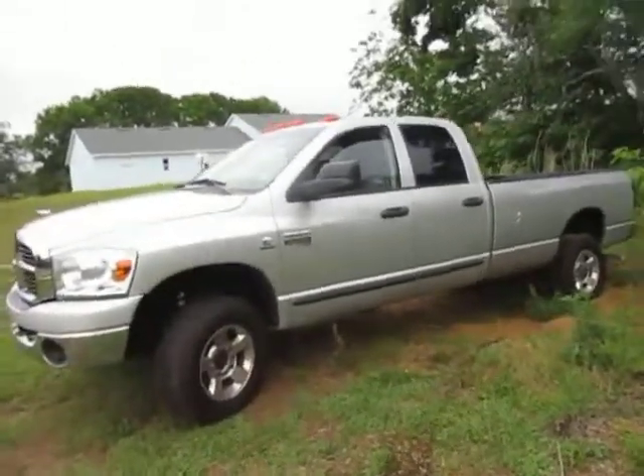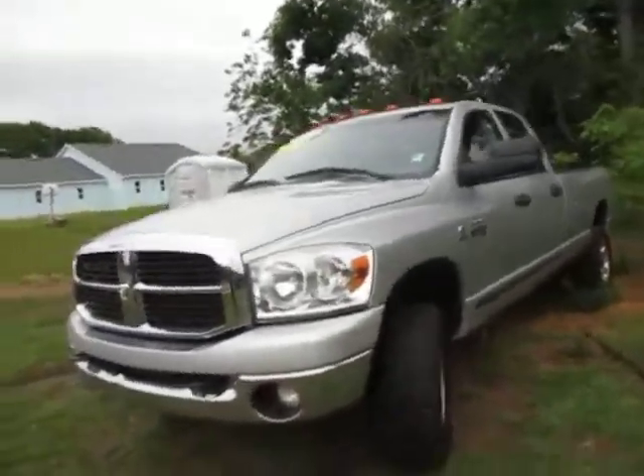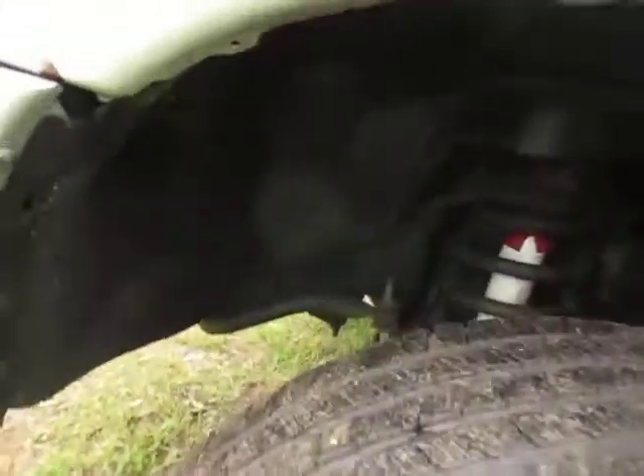Hi, this is a 2007 Dodge Ram 3500, 295,000 miles. I'm going to walk you around the vehicle, let you take a look at the tires and the frame.